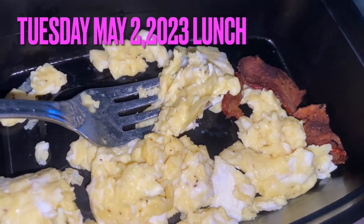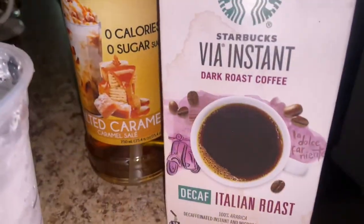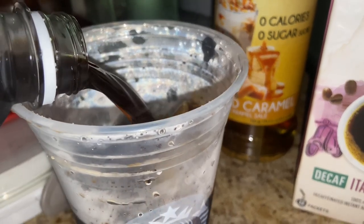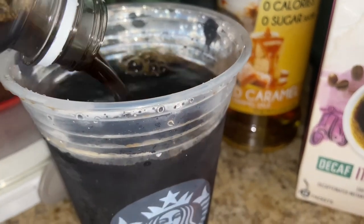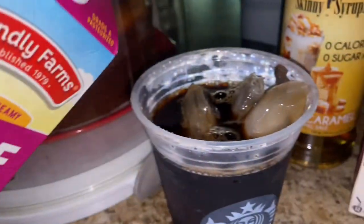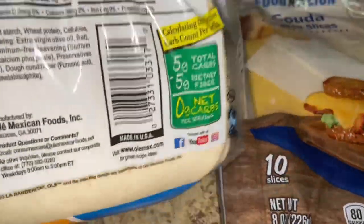Tuesday morning I had the same smoothie. Tuesday afternoon for lunch: two scrambled eggs and one slice of bacon. Tuesday evening I picked up another sugar-free iced coffee just to get some liquids in the body, along with lots of water. With the detox system, you have to drink lots of water. Dinner was shredded beef, like a cheesesteak type. You've got to weigh your measurements on the scale — that's the thing about getting back into the groove.